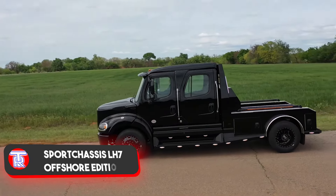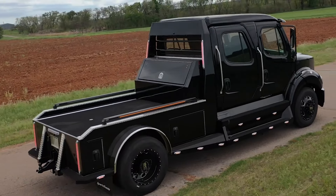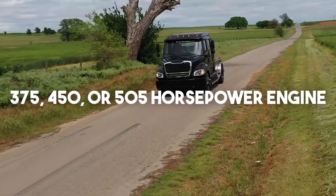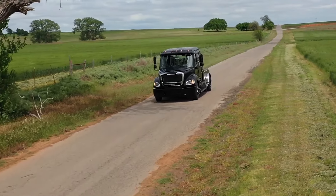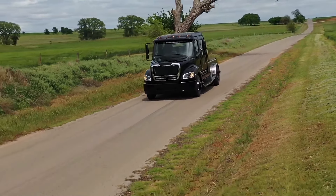Raising the stakes, a truck priced up to $200,000 emerges as a project based on the Freightliner M2112 chassis. Options include a 375, 450, or 505 horsepower engine, increased fuel capacity, a kicker sound system, leather interior with heated front seats, and an electrically transformable rear seat.